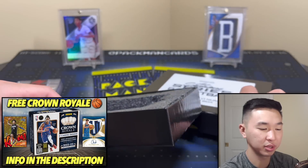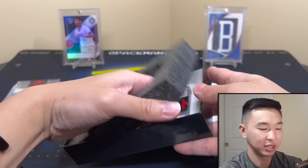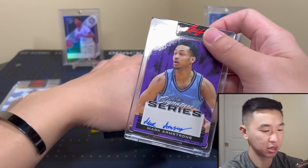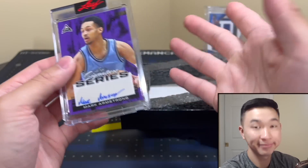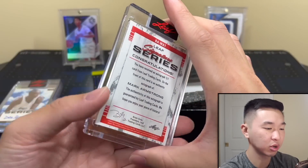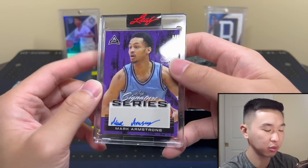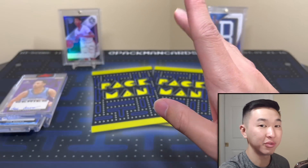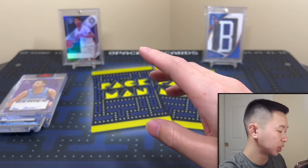I don't know who that is — let's get a closer look. It is Mark Armstrong! One-of-one. So we have some upcoming guys, some legends, some current guys. Here are the four cards we pulled, and I also have four other cards from the set, including a multi-sign card to show you.